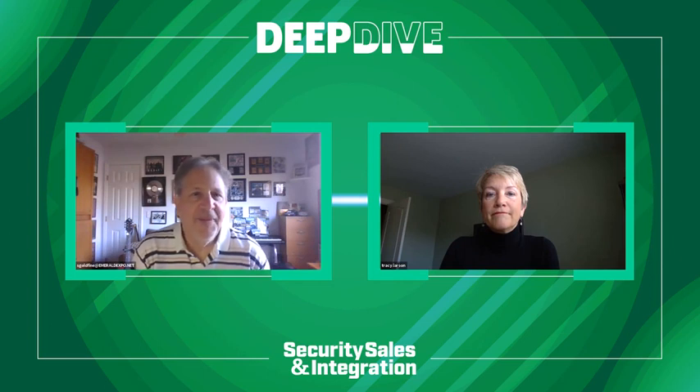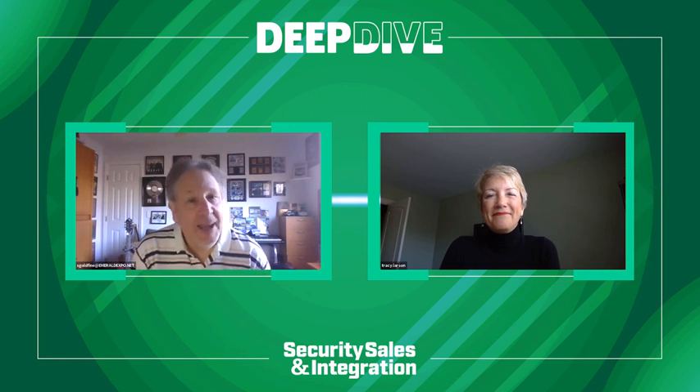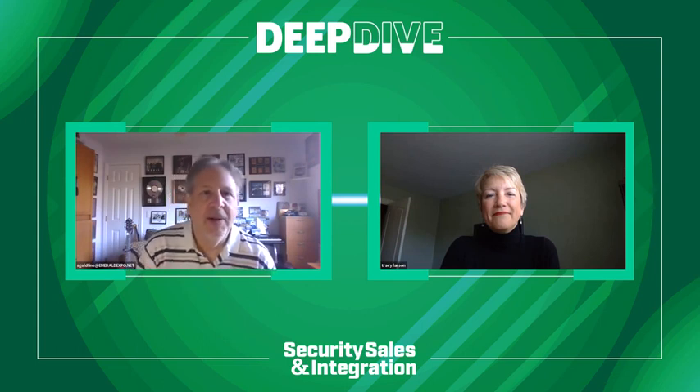Outstanding. Tracy, thank you so much. It's been so great talking to you about this and I appreciate you coming on. I want to remind viewers about the software deep dive we have coming out in the December issue — also look for it online. Thank you so much, Tracy. Take care. Thank you, Scott.